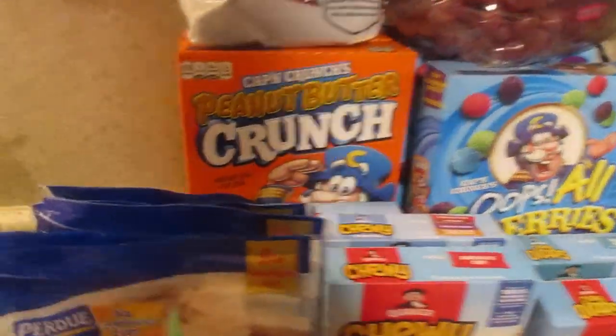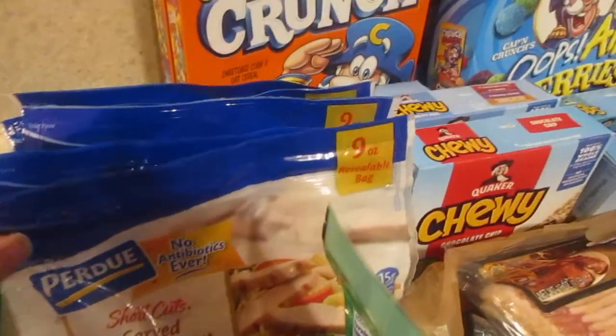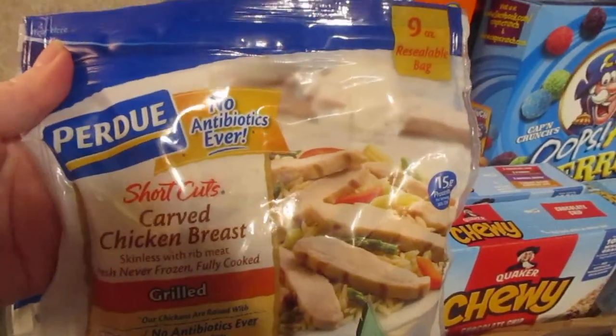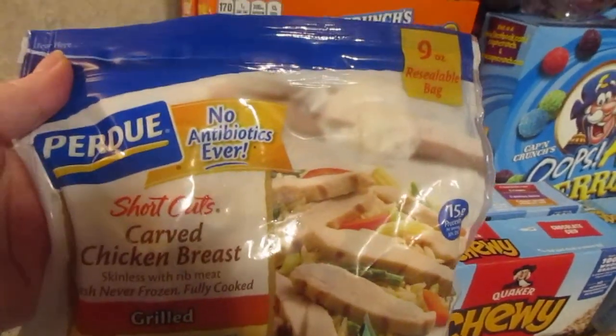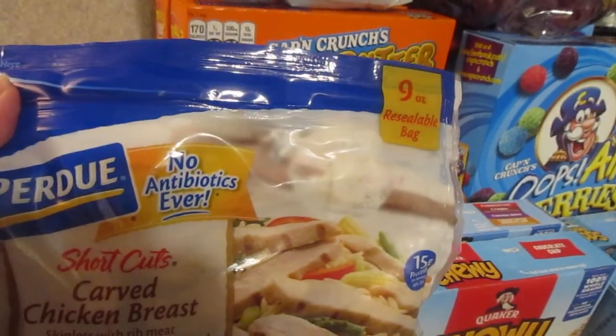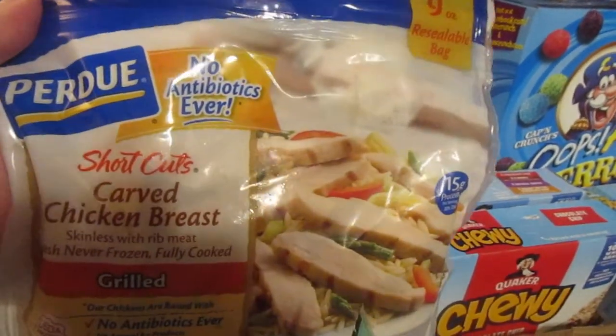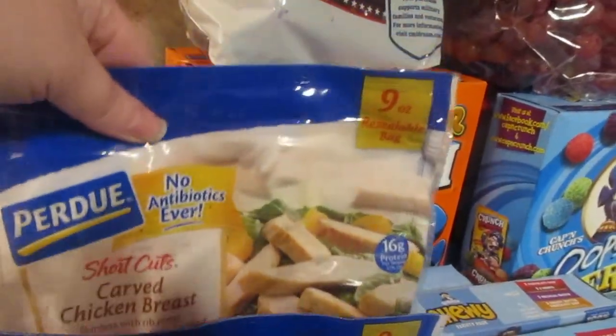My toddler is very unhappy because she's supposed to be cleaning up her stuff. These were $2.49 on the buy five or more, save a dollar each, and there was an Ibotta deal for a dollar each up to five. So I got three bags of the grilled and two bags of the original roasted.